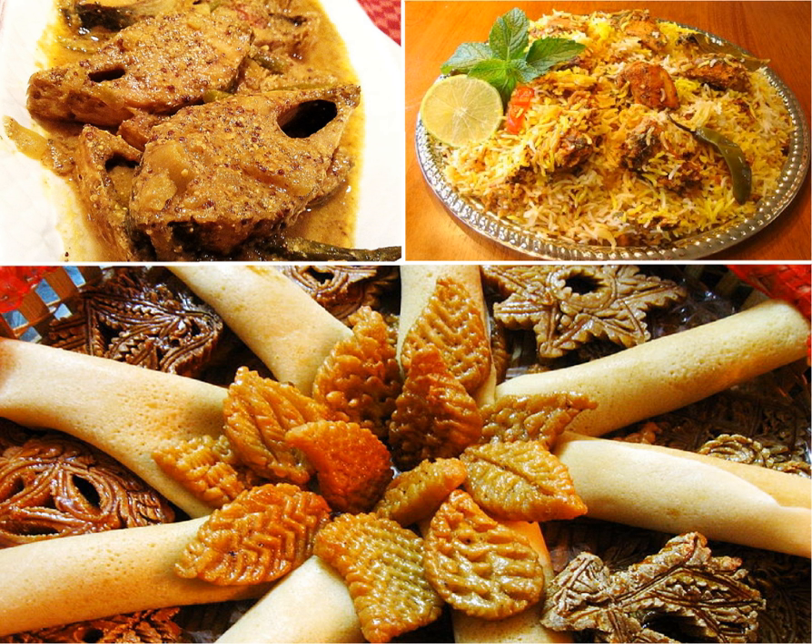The staples of Bangladeshi cuisine include rice, which is a common component of most everyday meals, and to a lesser extent ruti, an unleavened whole wheat bread. Atta, a unique type of whole ground wheat flour, is used for making luchi, porota, pitha, etc. Lentils, pulses and legumes include at least five dozen varieties, the most important of which are Bengal gram, chola, pigeon peas, red gram, black gram, biuli and green gram (mung bean).